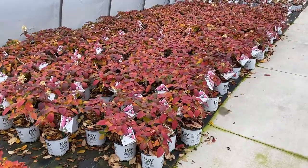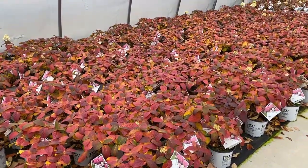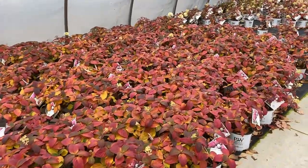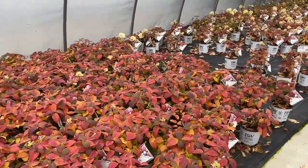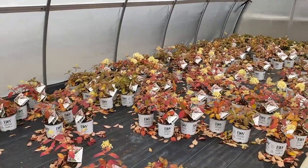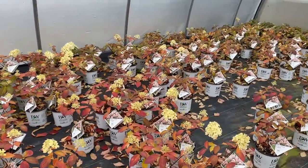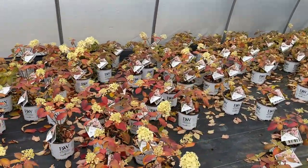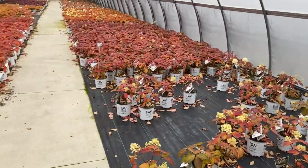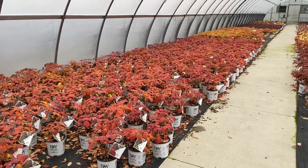The next batch is Quick Fire Fab, and that too has really nice burgundy, near-black foliage. The last little batch is Firelight Tidbit, and although there are quite a few flowers showing on these, a lot of the leaves have already fallen. Firelight Tidbit is the smallest of the paniculata hydrangeas that we carry, and I would say Lime White is probably the tallest in this series.